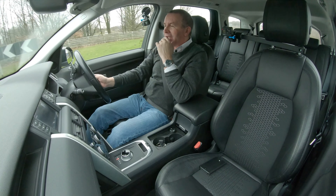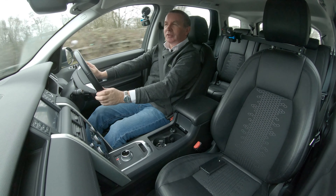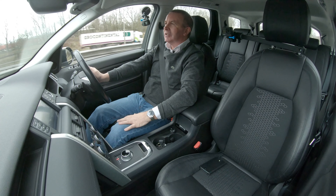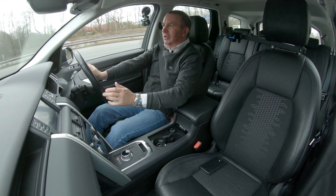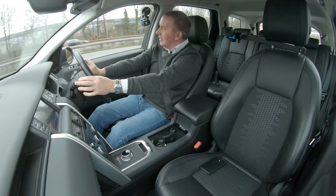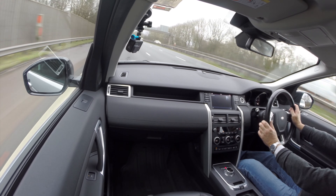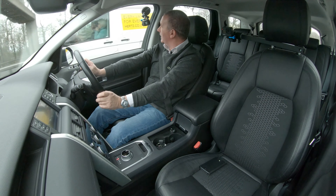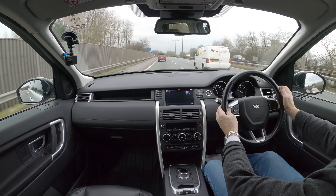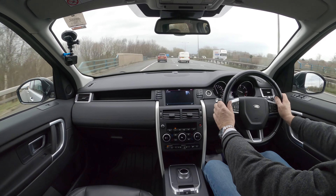Although it drives like a Range Rover Sport, it's just a little bit more manoeuvrable and doesn't feel as big and bulky — because it's not. But it has the same sort of comfort and kind of imposing stature on the road. People think twice before they pull out in front of you. That's just lovely.